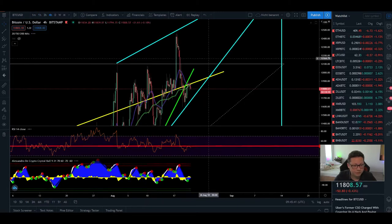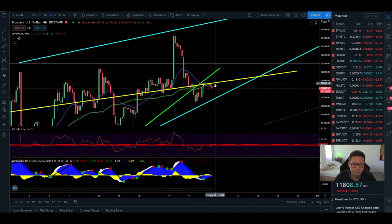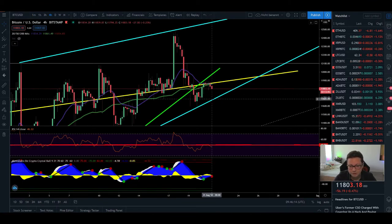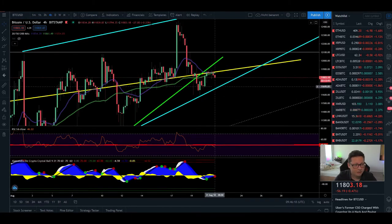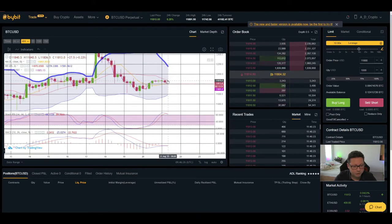Let's switch over to the four-hour timeframe. Here you can clearly see that we cannot close a four-hour candle above the 20 moving average, and we're currently getting rejected again. The more we test this moving average, the more likely it is that we'll break it to the upside. But with so much resistance, and the RSI not going above the 50 level, we could see a potential sell-off towards $11,700 support. In the four-hour Bollinger Band, we're also trading between the two moving averages — between $11,810 and $11,850.